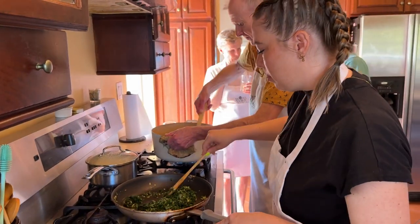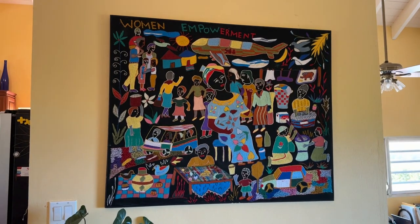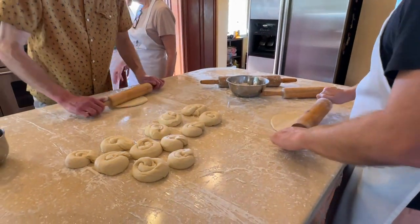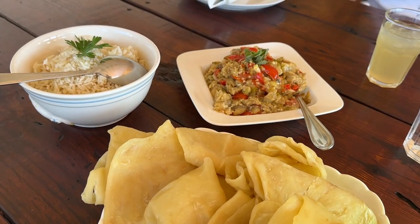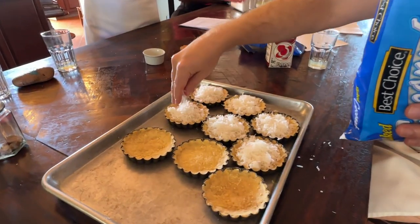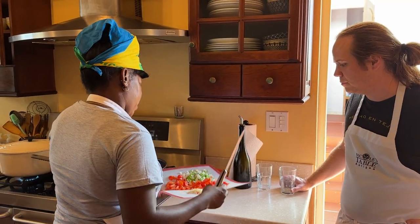We were lucky enough to enjoy some experiences off resort, and we're going to show you those now. First, we took a Caribbean cooking class with Nicole's Table. We made some delicious traditional dishes like coconut crisps, West Indian curry, roadie bread, roasted pumpkin and spinach, and coconut custard tarts. At the end of the class, we got to eat everything we made, which was so delicious, and we definitely have some recipes we're going to incorporate at home. We definitely recommend this as an activity to get into the island and experience a little bit more of the culture.